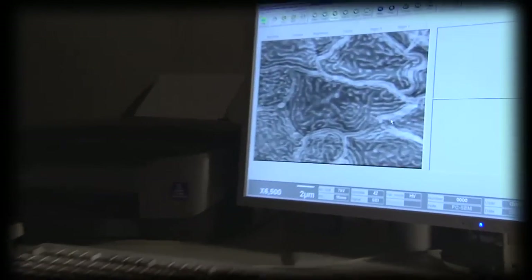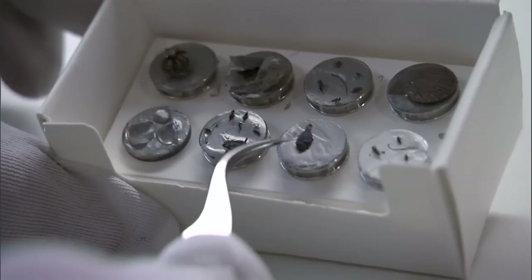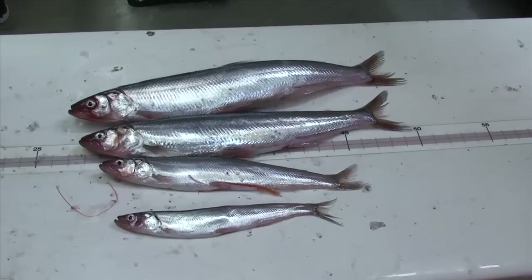These scientists need to see into this minute world to answer questions like: How old is this fish? Why do fish get sick? And what do seals eat?